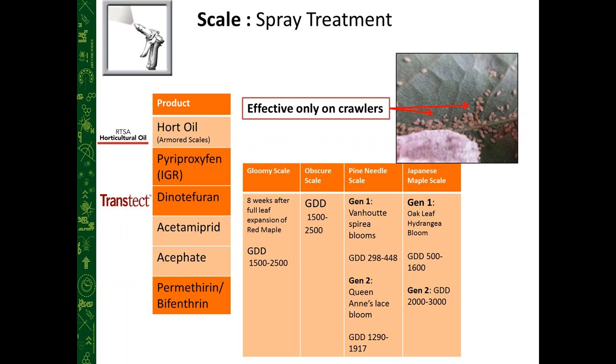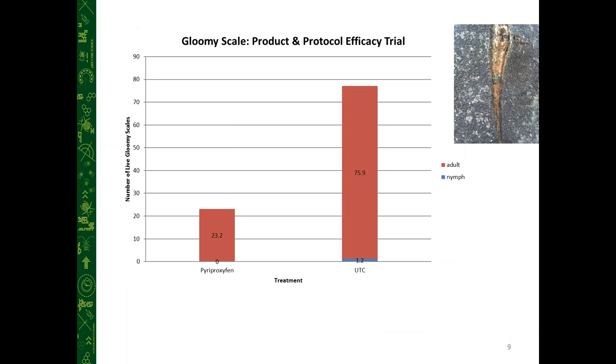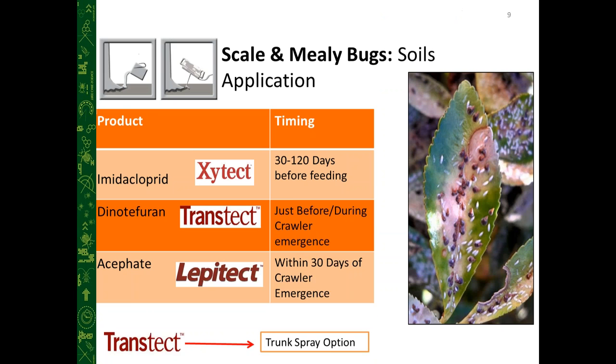Here's a trial we did at Rainbow on gloomy scale — comparing an insect growth regulator versus the untreated control, measured by number of live scales. We saw a significant reduction in live scales with two treatments of Distance insect growth regulator compared to untreated trees on red maple in North Carolina.